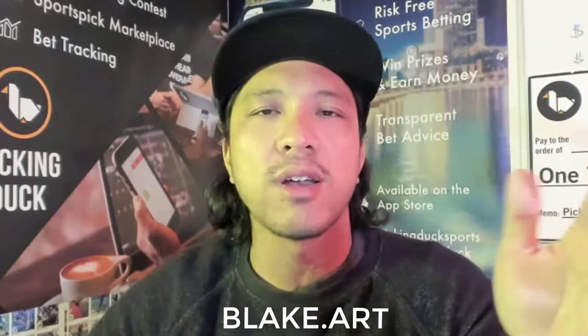This week we're giving out a Topps Project 2020 card by artist Blake Jameson. He's an official Topps Project 2020 artist and he's also working on Project 70. You can find his stuff at blake.art — his art is crazy cool.